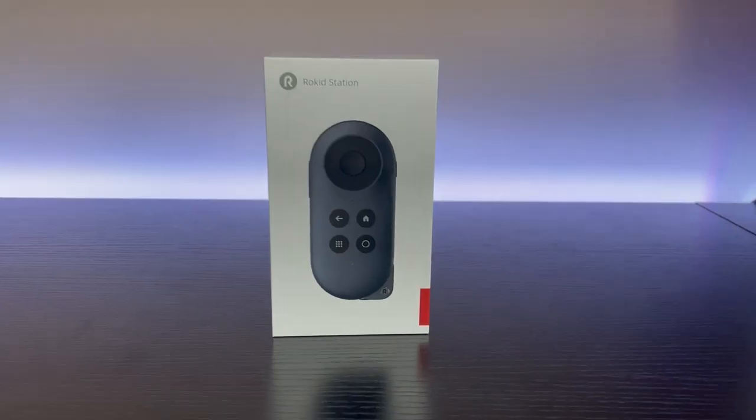Overall, I'm absolutely in love with these products — the Rokid Max and the Rokid Station. I couldn't recommend them enough. If you're interested in picking up some glasses for yourself, I've left a link in the description, and I personally recommend getting the bundle that comes with the Rokid Station. This is what really elevates your experience to a portable Android TV. Thank you all for watching, and remember — stay chubby.